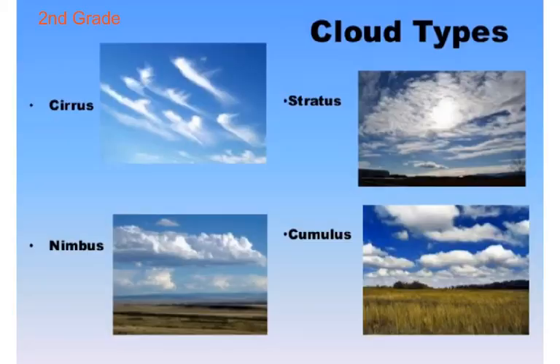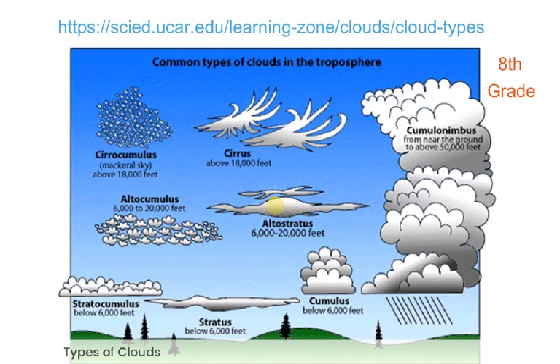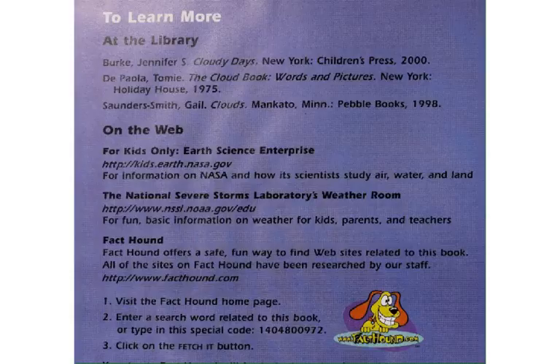In a second grade science classroom, you might learn about these four kinds of clouds. If you take nimbus and cumulus and put them together, you get a cumulonimbus cloud. In an eighth grade science classroom, you might have to learn a chart like this: cumulonimbus, cumulus, stratus, cirrus — those are the ones we've learned. But then you can learn about stratocumulus, altostratus, altocumulus, cirrocumulus — all the different kinds of combinations of clouds.